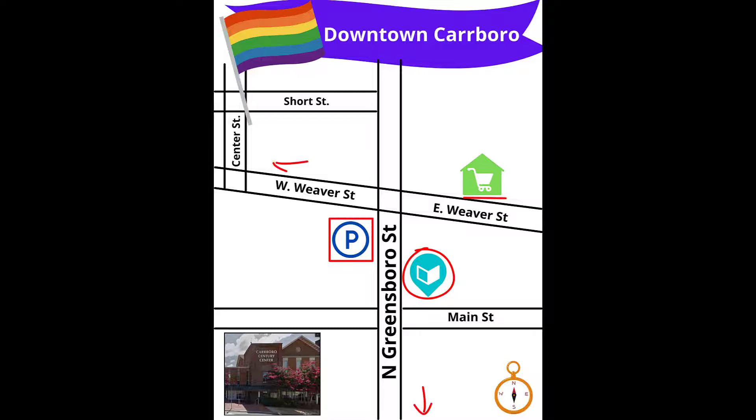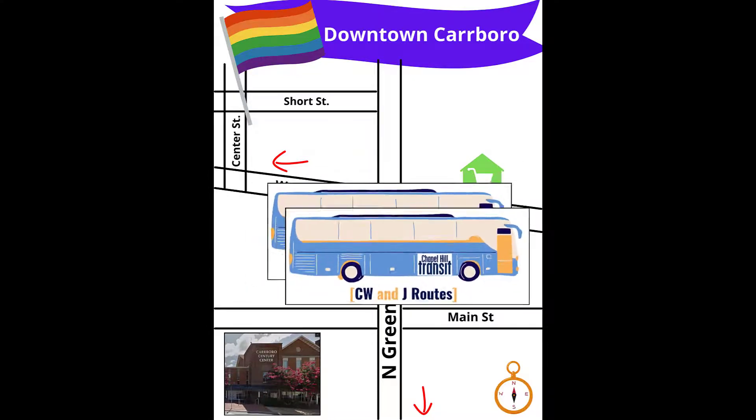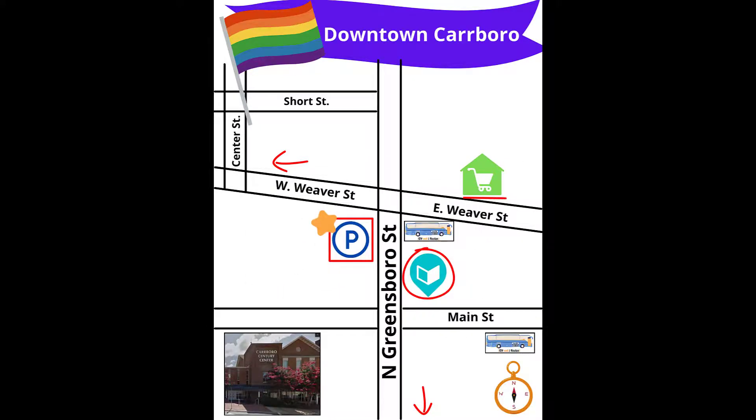There is free parking in the town lots nearby, and the best place to park is directly across the street. Chapel Hill Transit has two fare-free routes that stop within a block of the Cybrary.